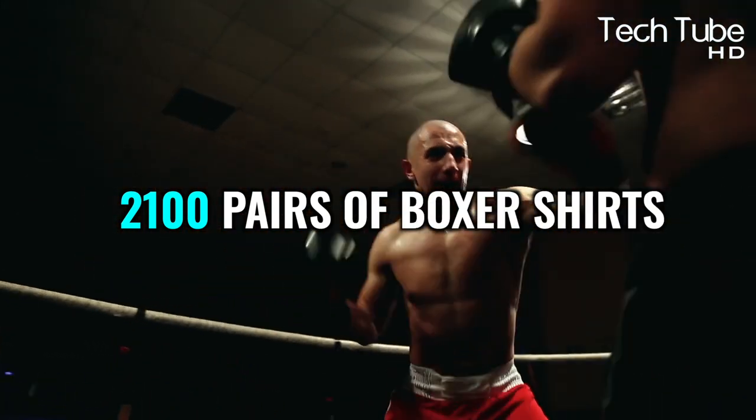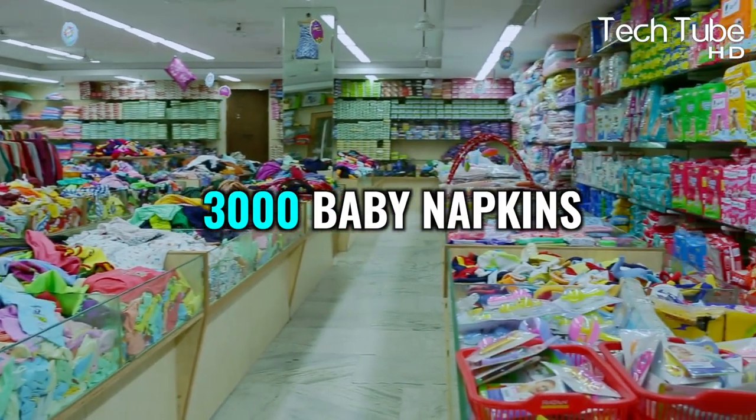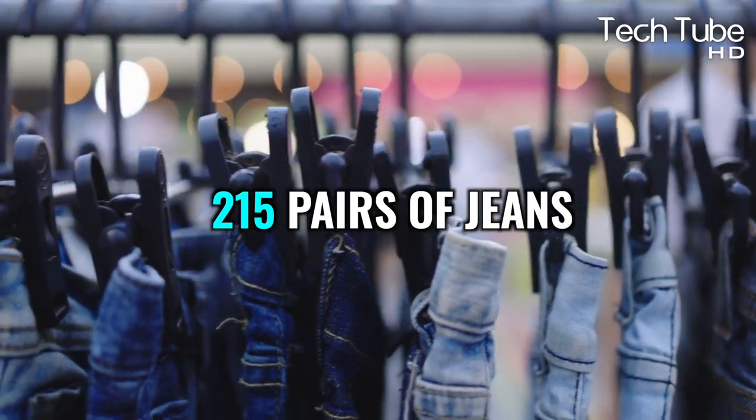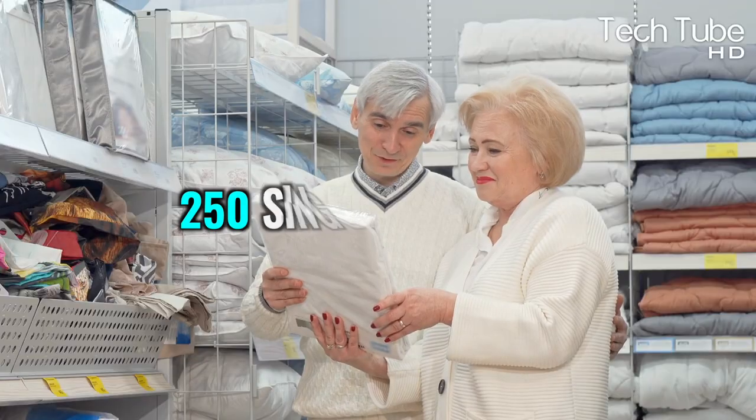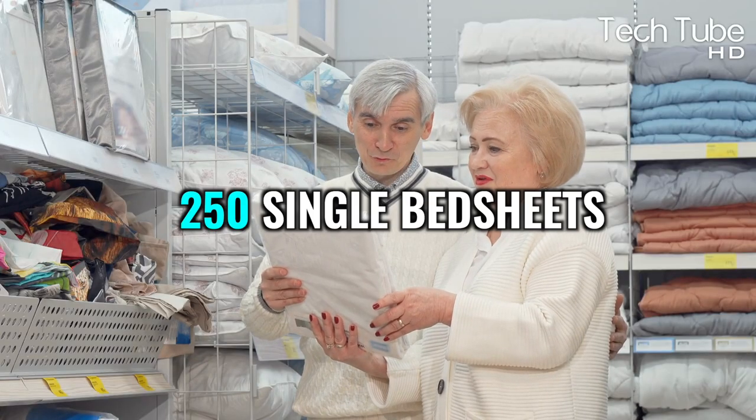From a single bale, one can produce 2,100 pairs of boxer shorts, 3,000 baby napkins, 215 pairs of jeans, 1,200 t-shirts, 4,300 pairs of socks, and 250 single bed sheets.